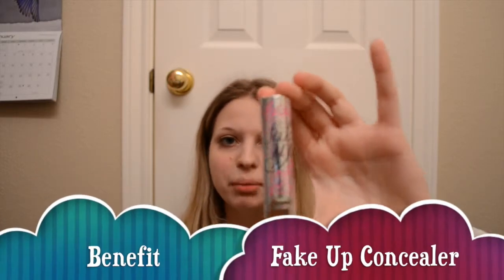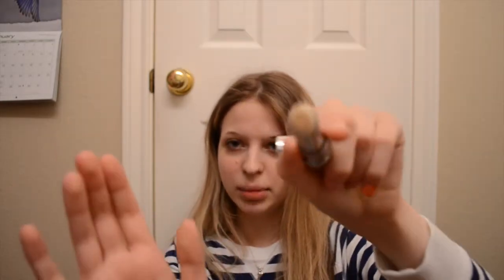I also have my little Bake Up Concealer by Benefit. This is also a really amazing product. It has the concealer in the middle, and it has a little hydrating ring around it, which is really nice. It's just a really nice product and I really like it.